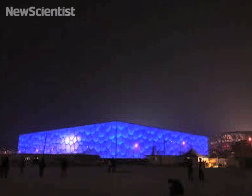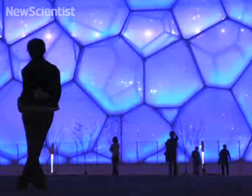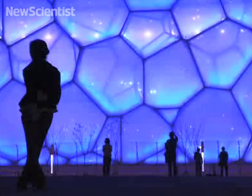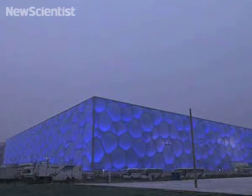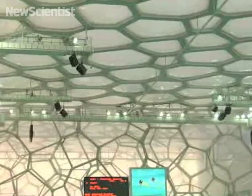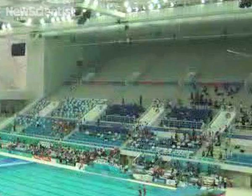Next up, it looks like a giant collection of soap bubbles, but is in fact the new Olympic swimming center in Beijing. The structure is made of 22,000 steel beams covered by cushion-like sections 9 meters in diameter. These cushions are made of two layers of thin plastic film inflated with air. The building is designed to optimize the use of natural light and the pool is solar heated.